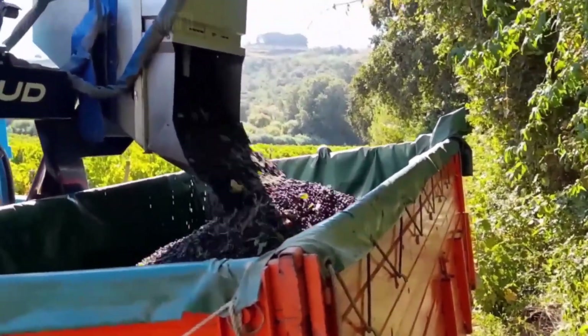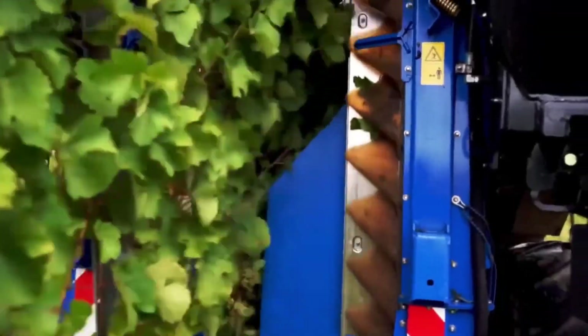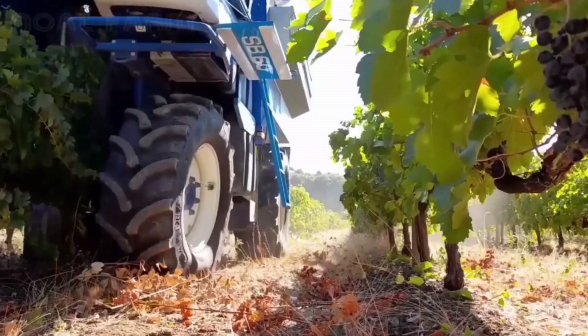The Grape Escape: a deep dive into California's 5.9 million ton grape harvest.